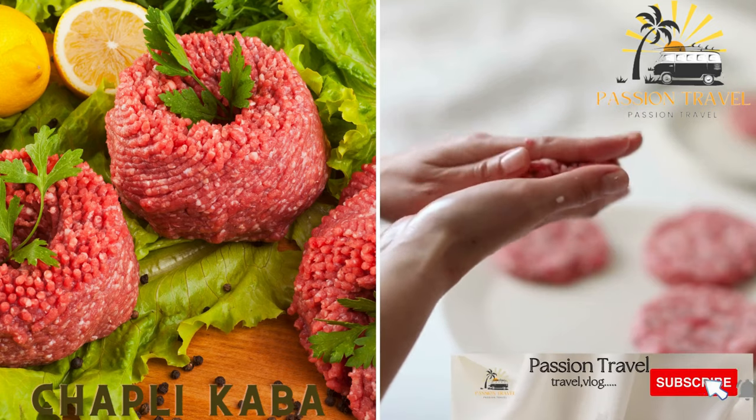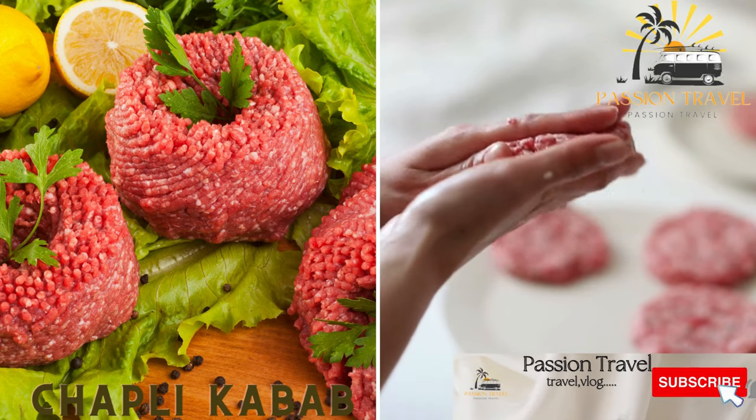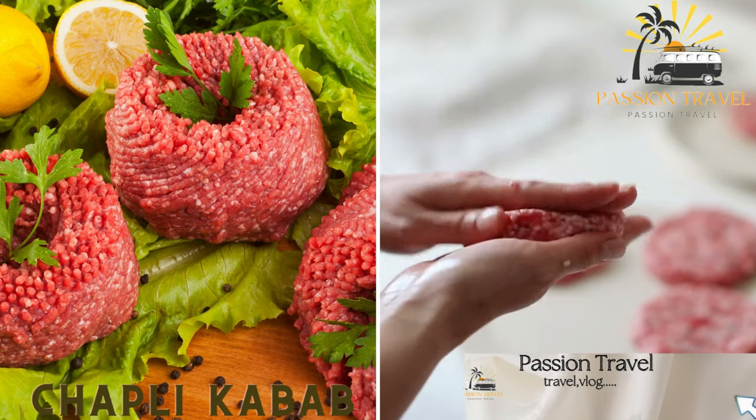Chapri Kebab is a spicy minced meat patty usually made with ground beef or lamb, onions, and spices like coriander and chili powder.